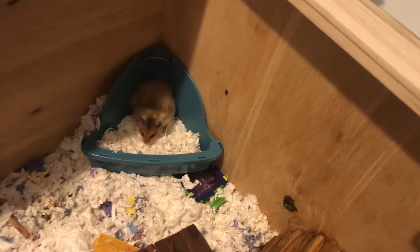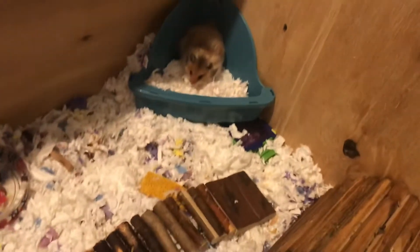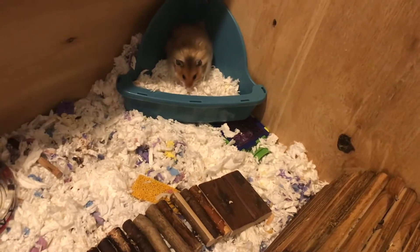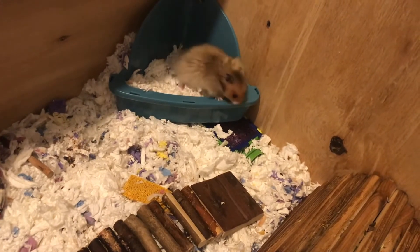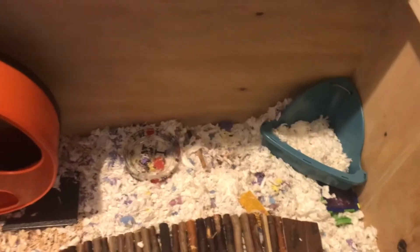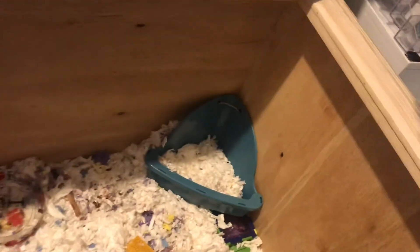Oh, he actually uses it — I had no idea he pees there! That's amazing. By the way, this cage is not varnished — I completely forgot to tell my dad to varnish the wood, so it's not pee-proof. I always have to keep that in mind. Thank god I noticed!